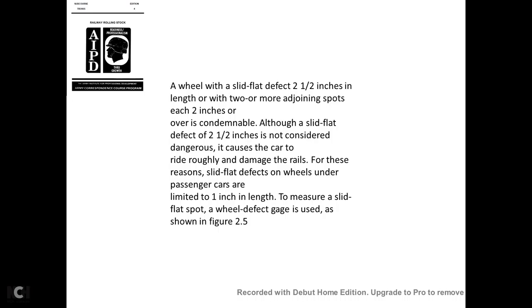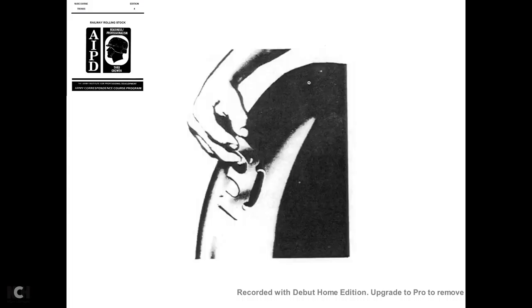A slid flat defect of 2½ inches in length, or two or more joining spots over 2 inches each, is condemnable. Although a slid flat defect of 2½ inches is not considered dangerous, it causes the car to ride roughly and can damage rails. For passenger cars, slid flat defects are limited to 1 inch in length. A wheel defect gauge is used to measure a slid flat spot, as shown in figure 2-5.